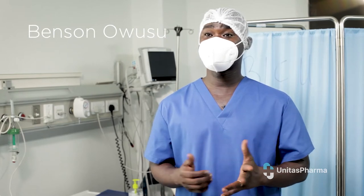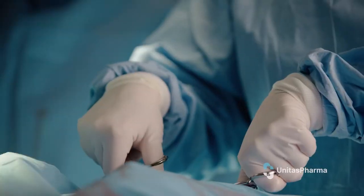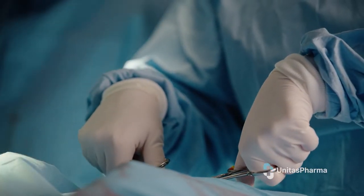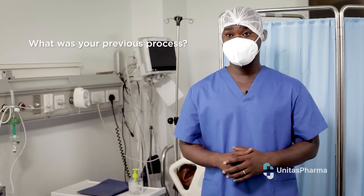Day in, day out, we have a lot of patients coming to us with various degrees of open wounds, with some of them presenting with burns, surgical wounds, diabetic wounds, pressure sores, among others. We were concentrating more on the traditional way of wound dressing.